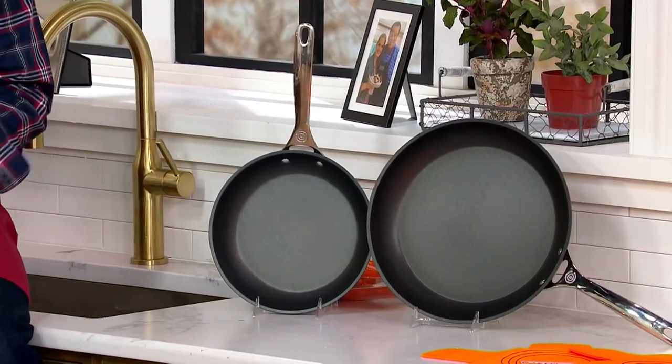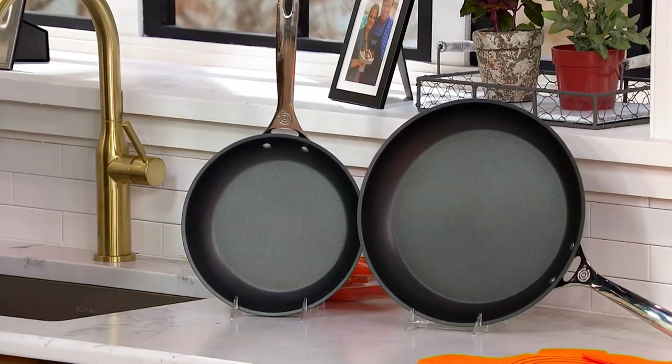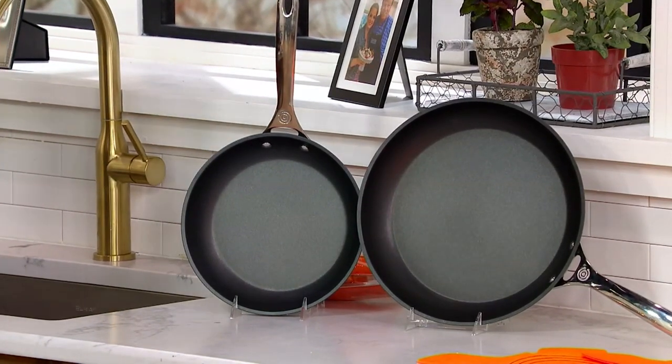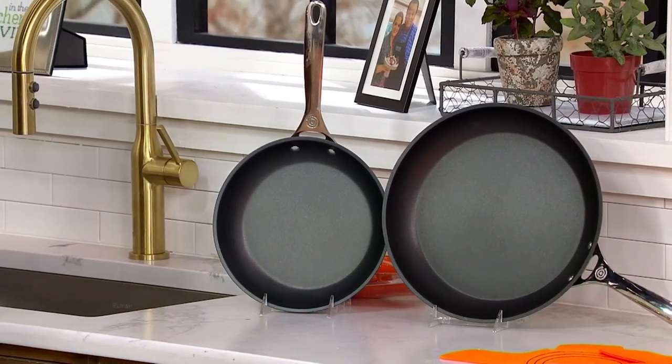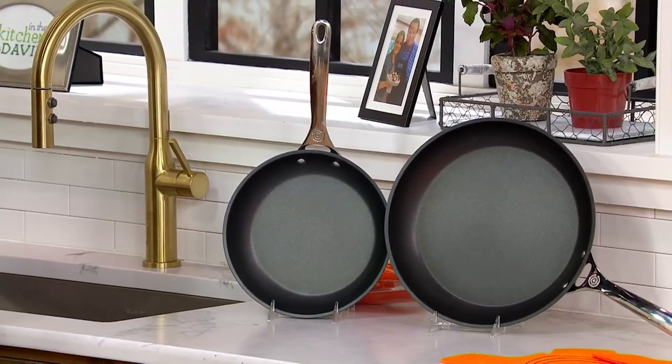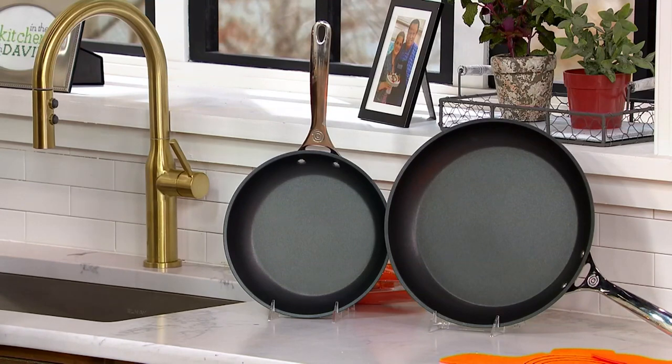This is my go-to set of pots and pans in my own kitchen. So if you've ever wondered what David uses, this is it. Ordinarily at retail, these two pans would be $283, but today they're a special sale price of $169.98, and we've even reduced your shipping and handling. We also have other Toughened Non-Stick Pro pieces available on QVC.com.